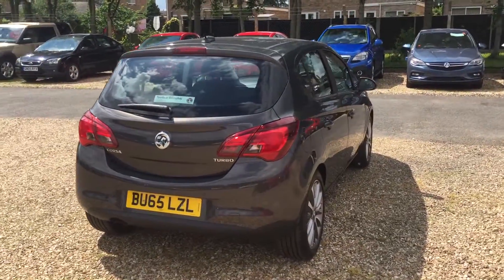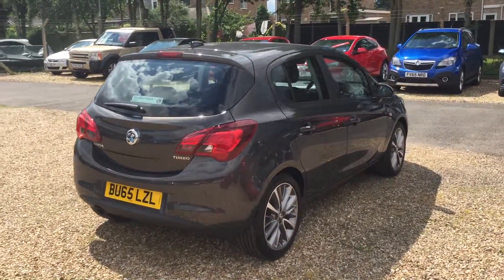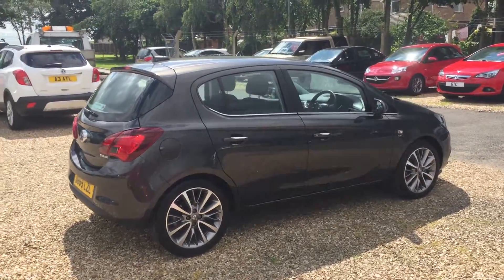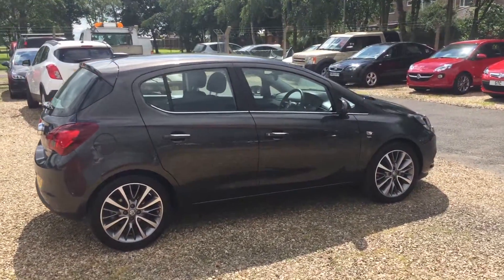The car is a one-owner vehicle that we bought directly from Vauxhall, and so is covered under the Vauxhall network queue scheme, and is in excellent condition as you would expect for its age and mileage.